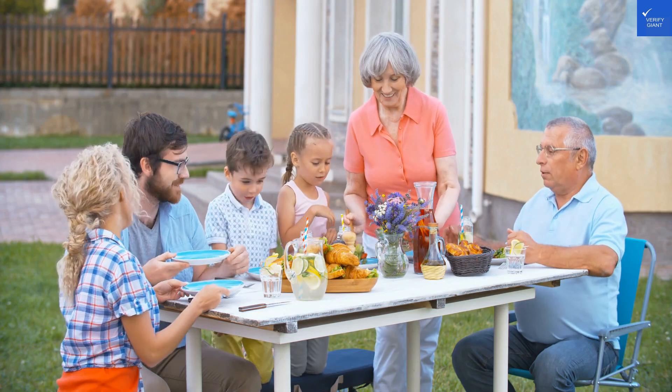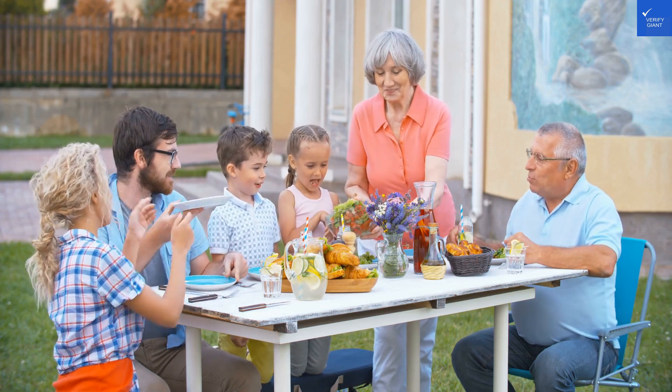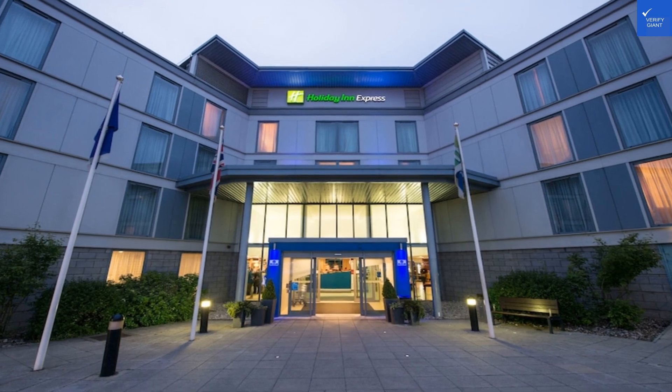Breakfast? The breakfast buffet — one reviewer exclaimed it was like a never-ending brunch. But if you're hoping for gourmet, you might want to consider that McDonald's down the road. Breakfast gets a 7 out of 10 for its all-you-can-eat nature.